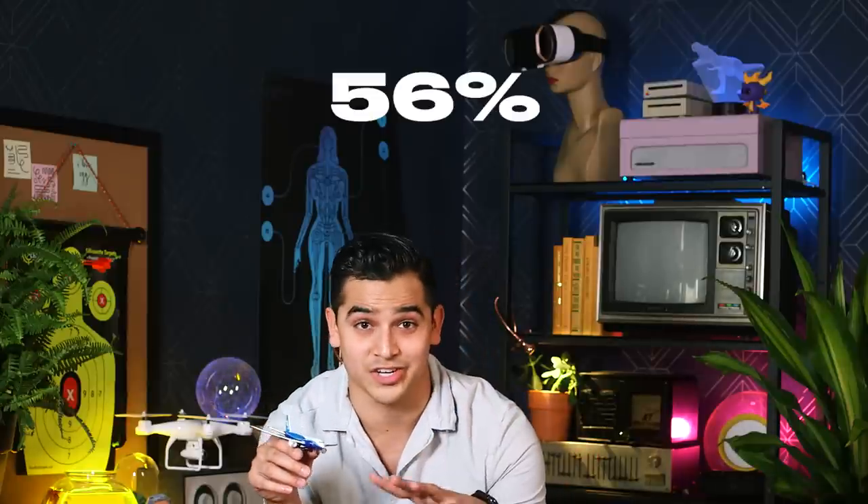Do you think that's scary? Well, out of that 56% chance, there's a 29% chance one of those pilots has woken up to find their co-pilot also asleep.